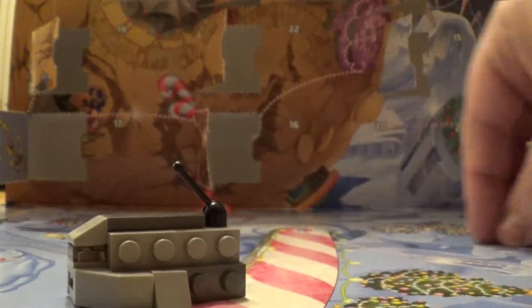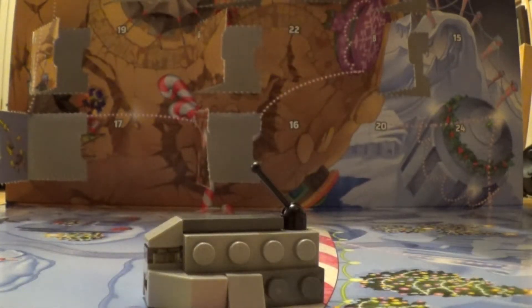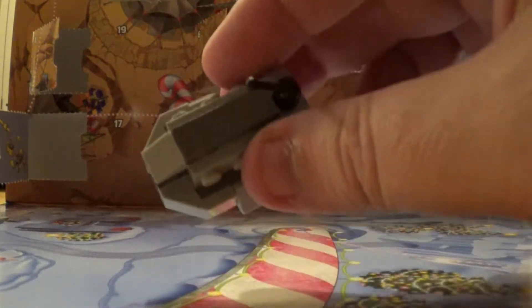There you go. Looks like a little ship stroke tank thing. Looks alright. That's day 13 done. See you tomorrow for day 14.